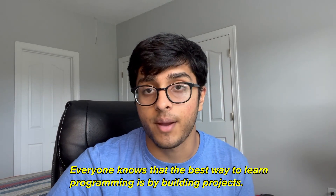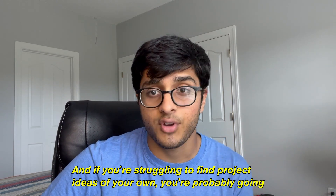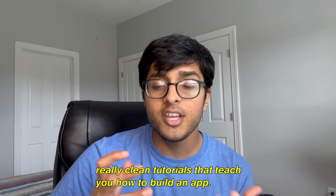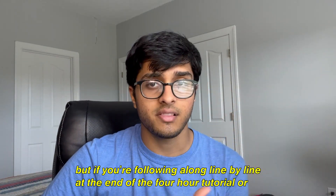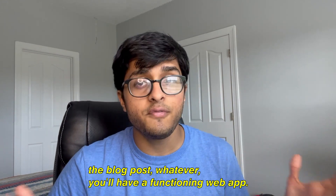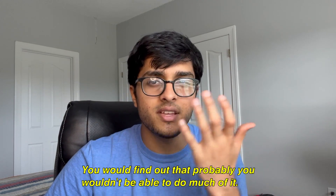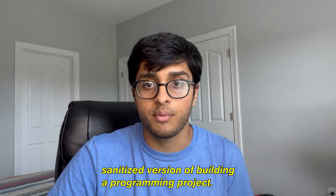Everyone knows that the best way to learn programming is by building projects. And if you're struggling to find project ideas of your own, you're probably going to turn to YouTube videos or blog posts and follow along with their step-by-step, really clean tutorials that teach you how to build an app. But if you're following along line by line, at the end of a four-hour tutorial you'll have a functioning web app — but how much of that could you write if the tutorial was taken away and you had to do it by yourself? Probably not much.